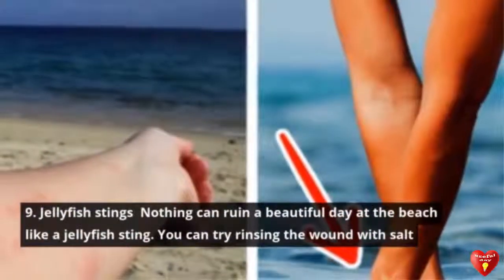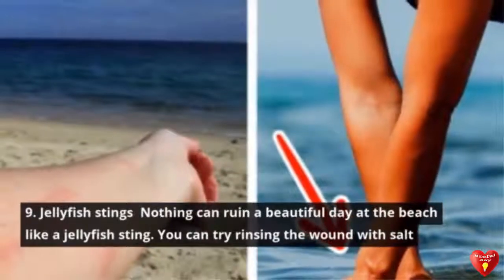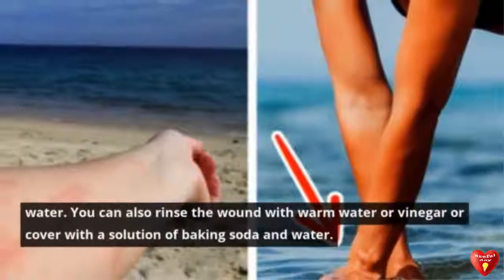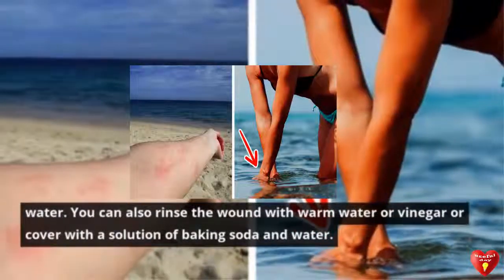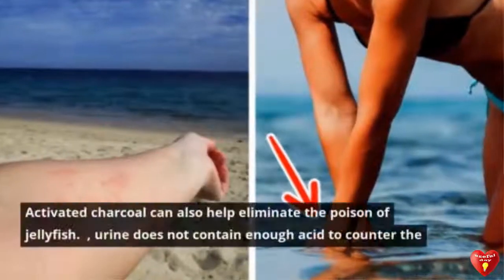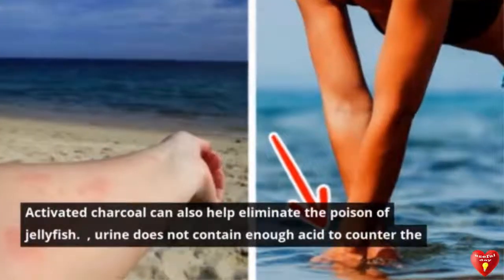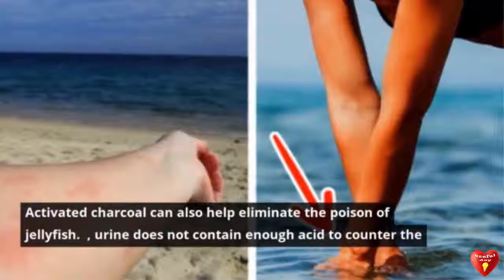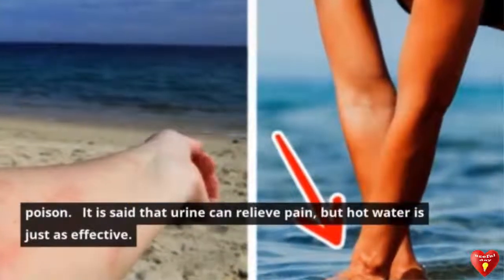Tip 9: Jellyfish Stings. Nothing can ruin a beautiful day at the beach like a jellyfish sting. You can rinse the wound with salt water, warm water, or vinegar, or cover it with a solution of baking soda and water. Activated charcoal can also help eliminate the poison. Despite the popular belief, urine does not contain enough acid to counter the poison — hot water is just as effective.